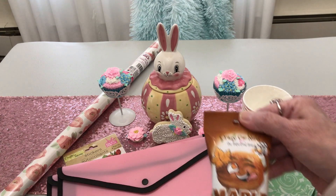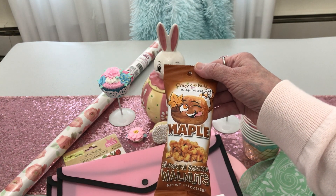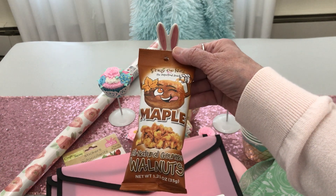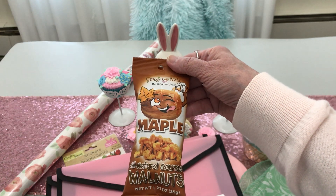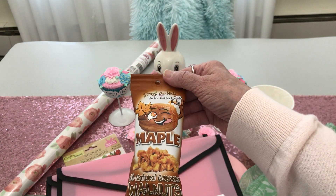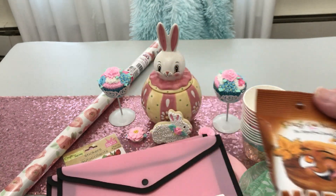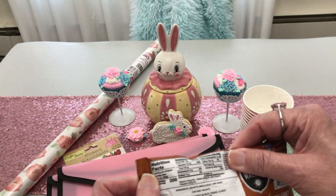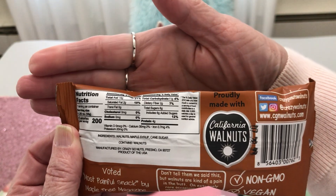Then y'all are gonna say corn — I've seen these there before too. You have to try them, baby. Open them real gentle like. And these I got for me because I can eat the walnuts. The other ones I got were banana and these are maple — all natural gourmet.